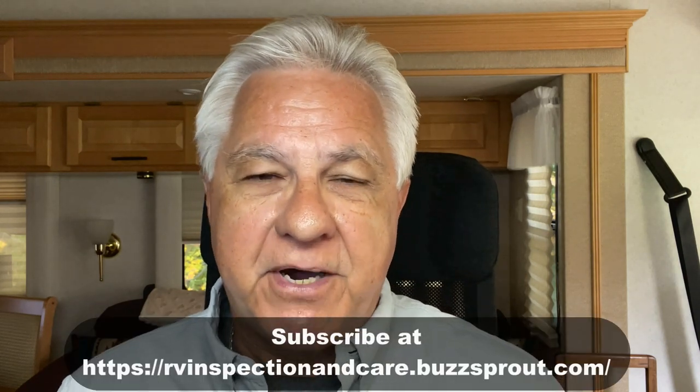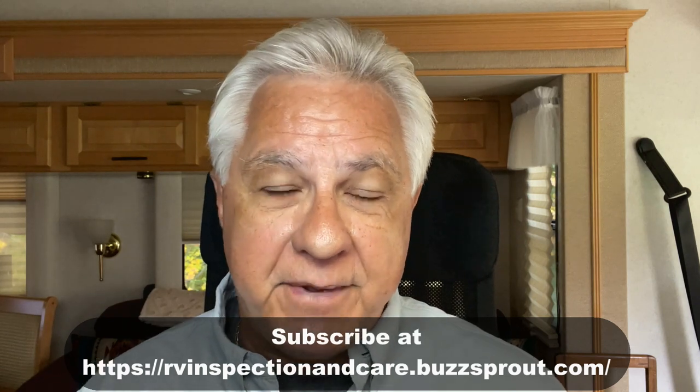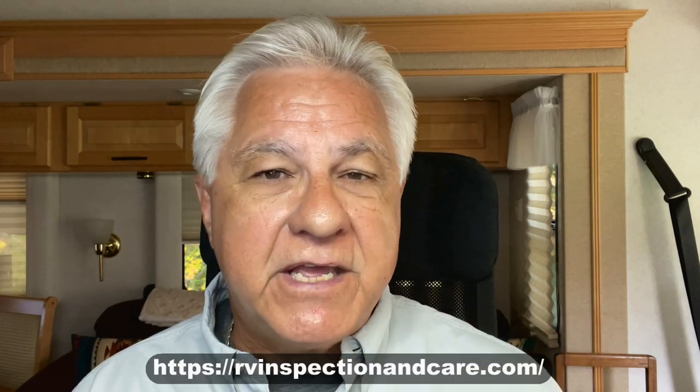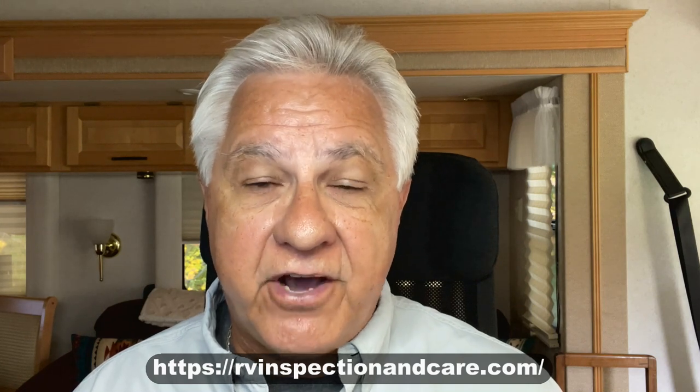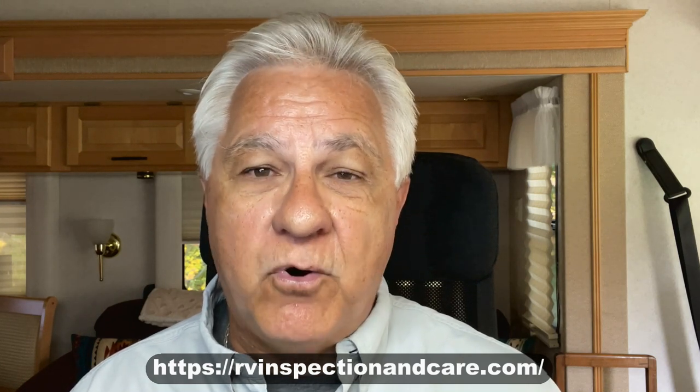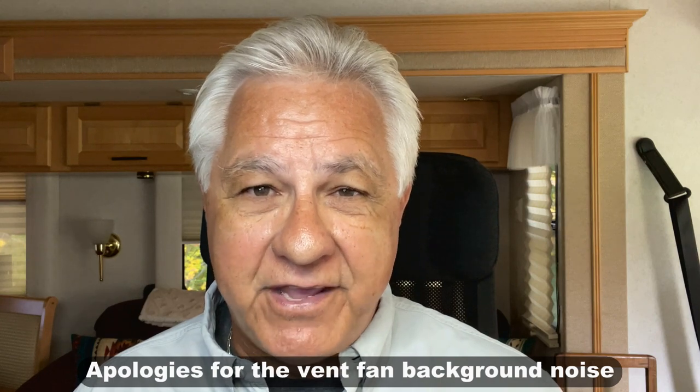Hello, everyone, and welcome to the RV Inspection and Care podcast. Today's podcast is about cold weather tips for RVing. Before we begin, let me invite you to subscribe to my podcast so you don't miss any of the great information coming up. And don't forget to visit my website at rvinspectionandcare.com for even more great RV life information. Now let's talk a little bit about cold weather and RVing.